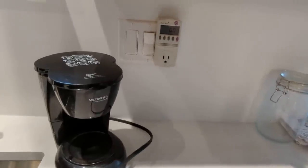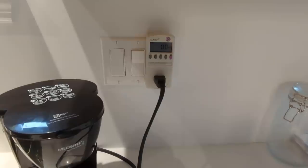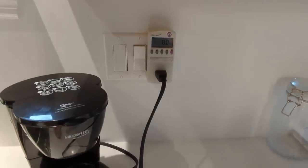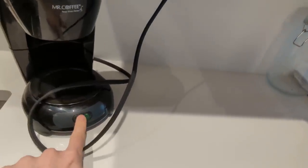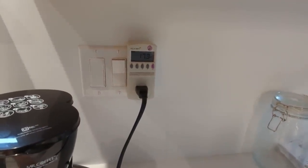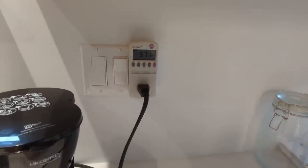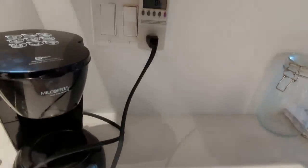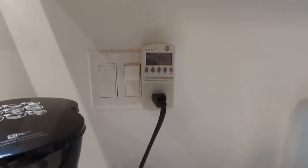Coffee maker. Plugged in the kilowatt, right? It's dead — there is no circuit until you turn that switch on. And now it's drawing power. Gonna turn it off because there's no water in there. But that... this is why I'm so confused, folks.